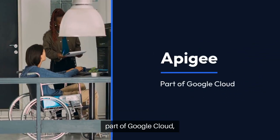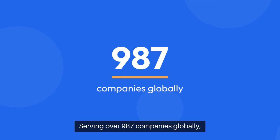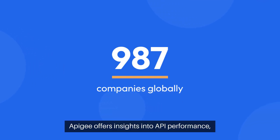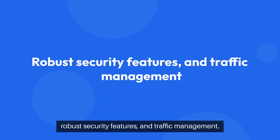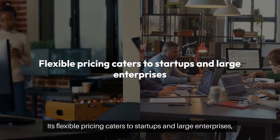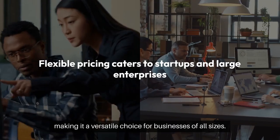Apigee, part of Google Cloud, has been a leader in API management since 2004. Serving over 987 companies globally, Apigee offers insights into API performance, robust security features, and traffic management. Its flexible pricing caters to startups and large enterprises, making it a versatile choice for businesses of all sizes.